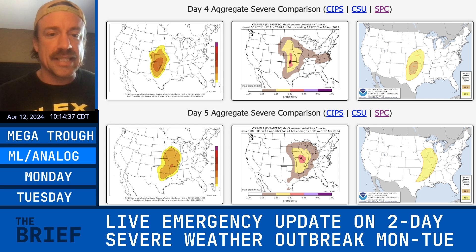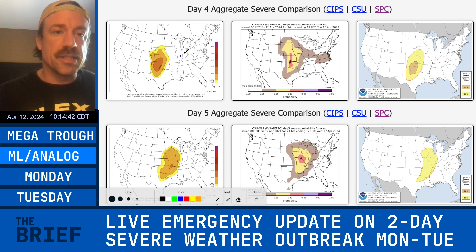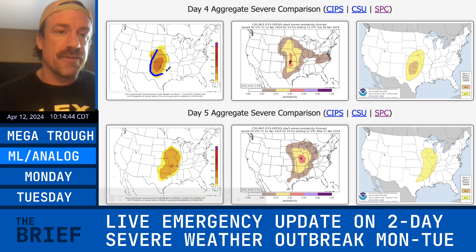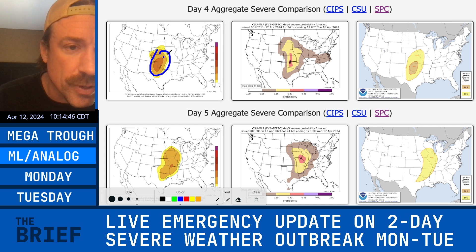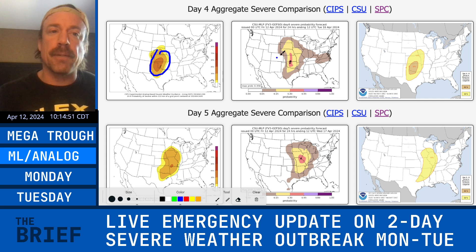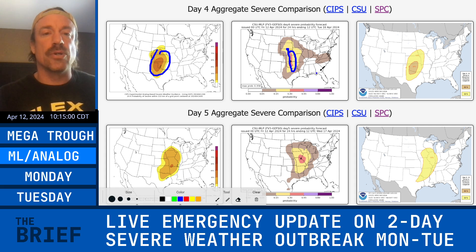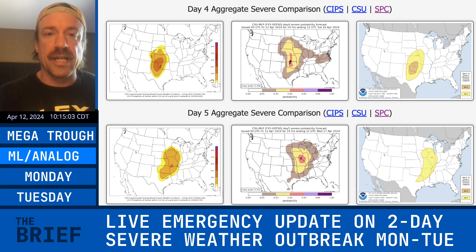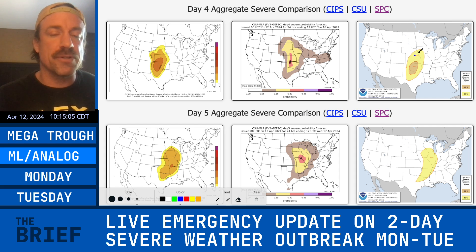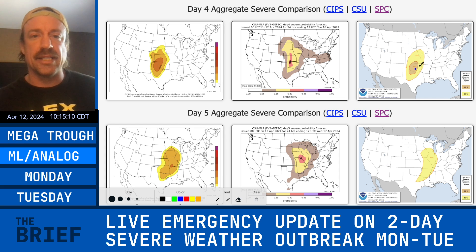Moving on to our machine learning products and the analog-based outlooks alongside the Storm Prediction Center outlooks — the analog-based outlook definitely shows your classic southern plains ripper across western Kansas, western Oklahoma, even into the eastern Texas panhandle. It probably picks up on the fact that in the days leading up to the event there might be a little slowing down. The machine learning products have the highest probabilities in northwest Oklahoma into southwest Kansas, probably due to analogs similar to April 12, 2014, which I chased and got a tornado south of McPherson.